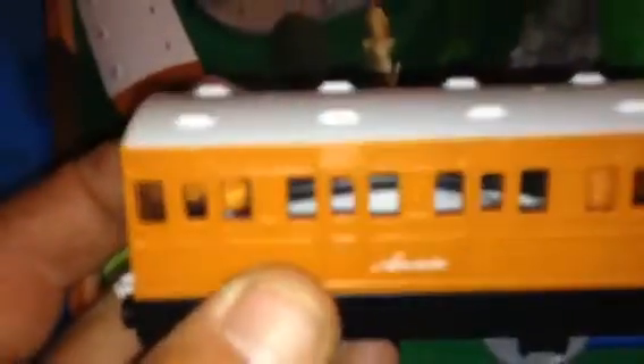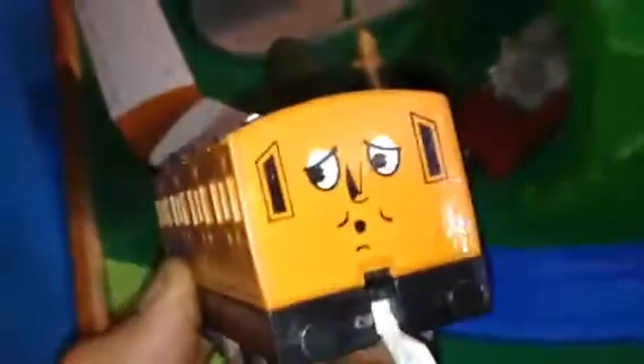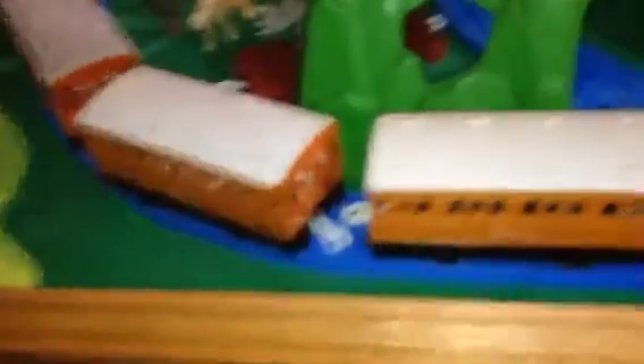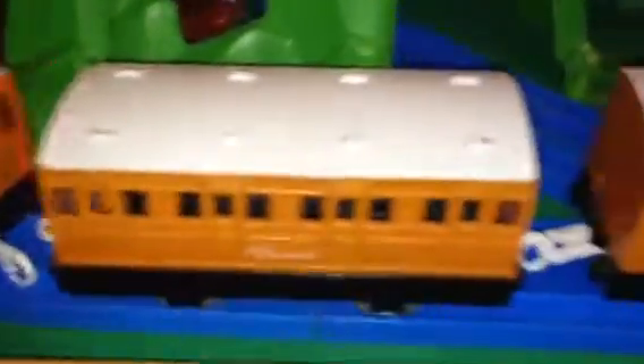They made a version just like that called the Chuffing Annie. It's got traction tires and a spring inside of it. Nothing special about the Clarabelle version that came with this, but this is the Chuffing Annie.